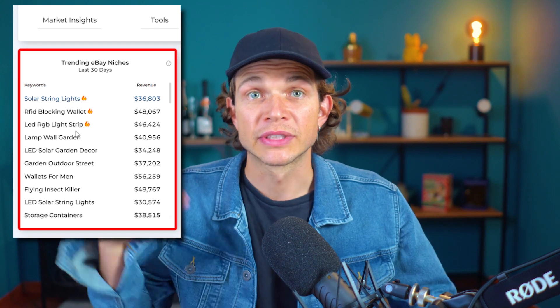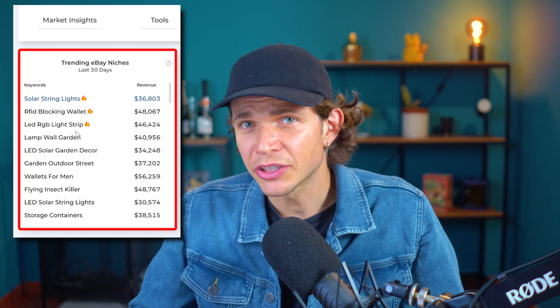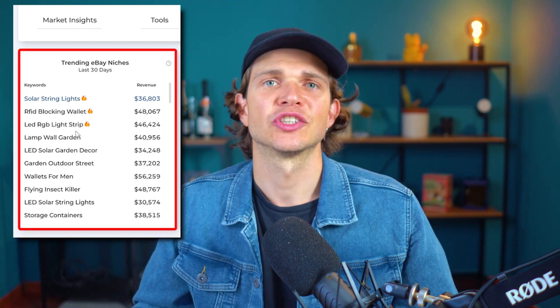To sum it up, the Market Insights tool is your ticket to finding hot niches for your eBay business. It doesn't matter if you want to start a niche store or explore new product opportunities — this tool has got you covered. Keep moving forward and see you next time.